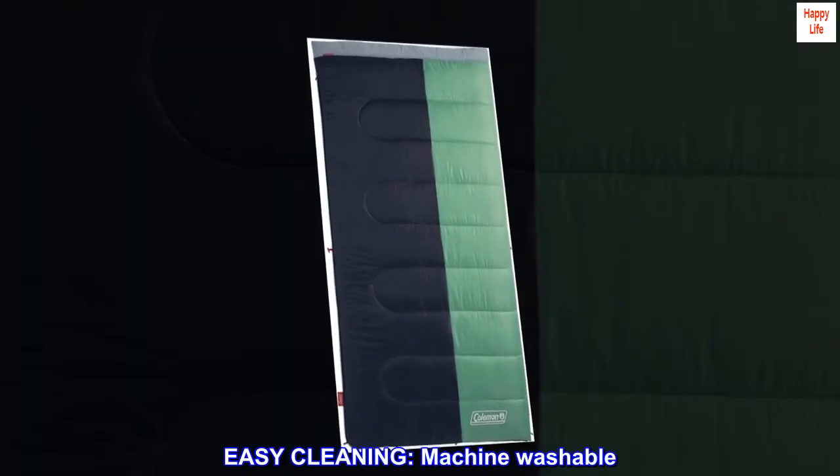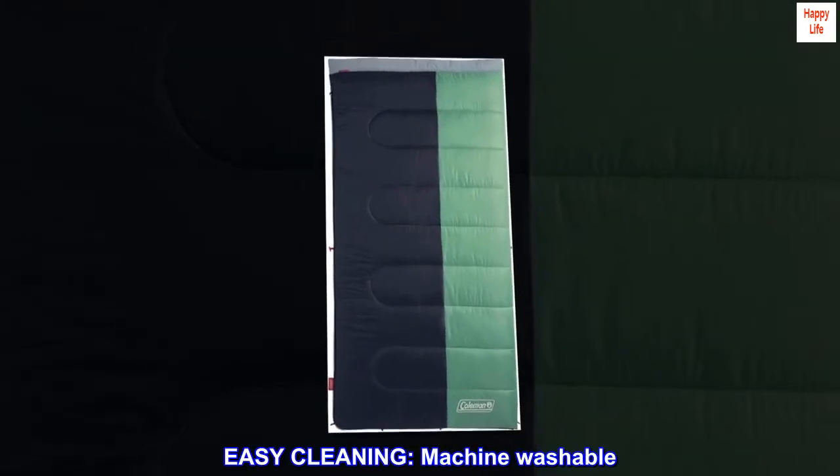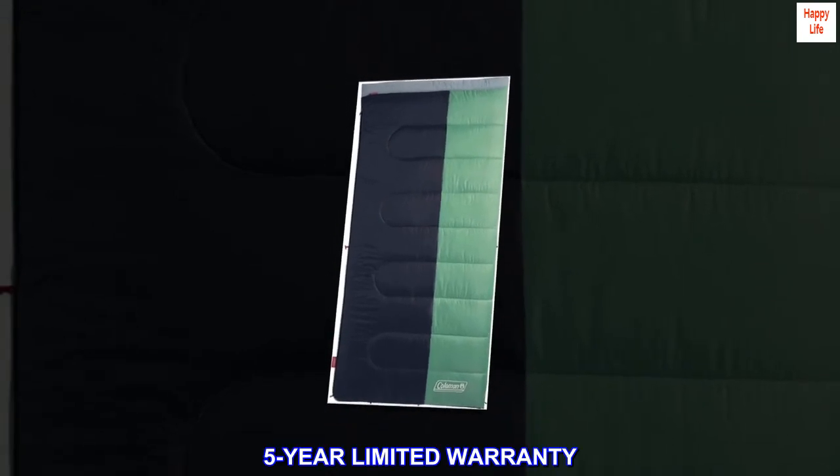Easy cleaning — machine washable. 5-year limited warranty.